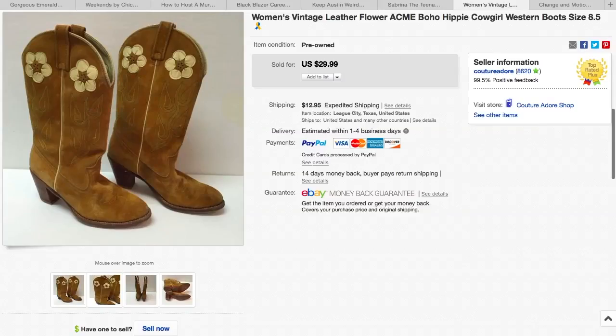Here is a pair of vintage Acme cowgirl boots. These I paid $10 for. I was hoping to get a lot more than what I did — they only sold for $29.99. I kept on lowering the price, and somebody finally bought them, plus $12.95 shipping.